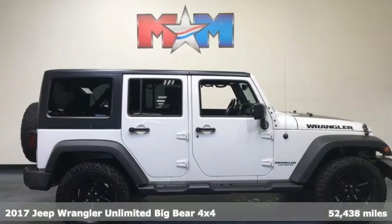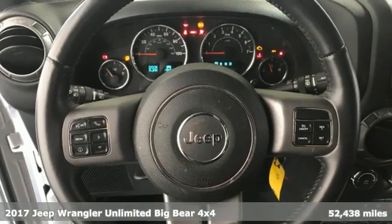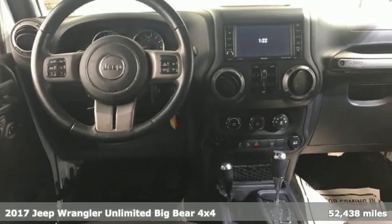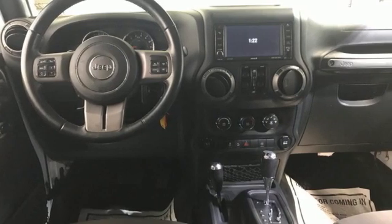It's a 2017 Jeep Wrangler Unlimited. With four doors and legendary off-road capability, the world opens up to endless possibilities. And it comes with all the amenities you need.